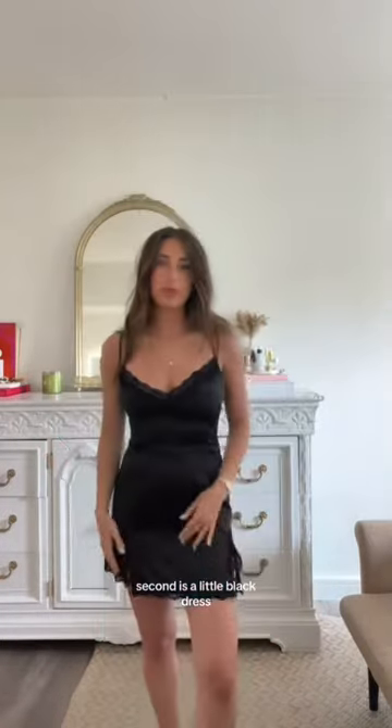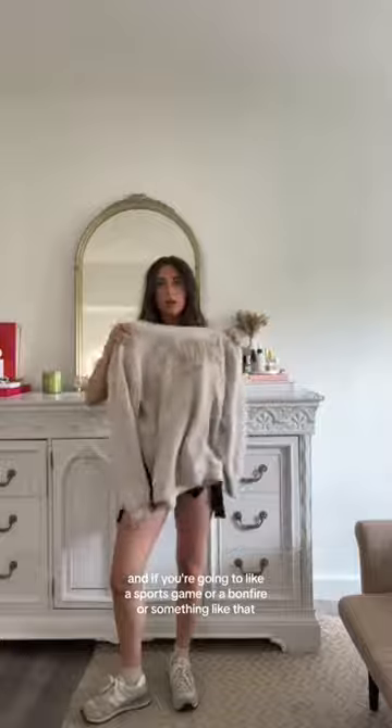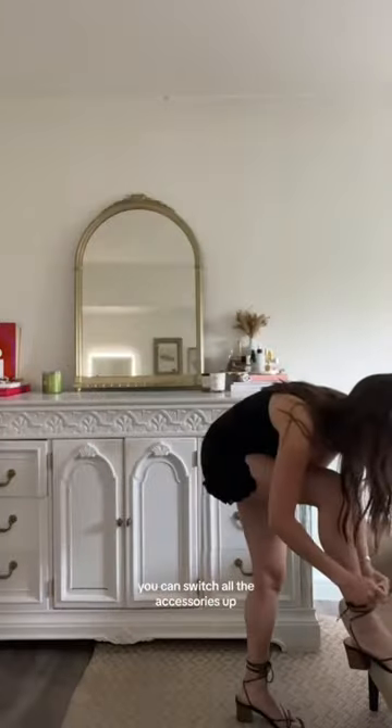Second is a little black dress. A slip dress is perfect. I always wear just my New Balances or Converse with this — such an easy outfit when it's super hot out. Then I can layer on top if I feel like it. And if you're going to a sports game or a bonfire or something like that, put a sweatshirt and tuck it into the waistband — it's just a cute little alternative. If you want to dress this option up, it's easy: just black heels, black bag. You can switch all the accessories up, but it instantaneously becomes the perfect nighttime look. You just really can't go wrong with this.